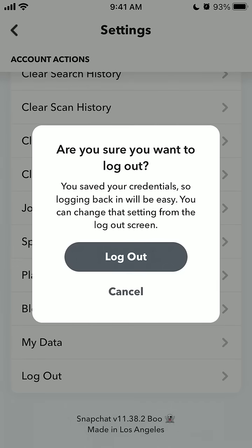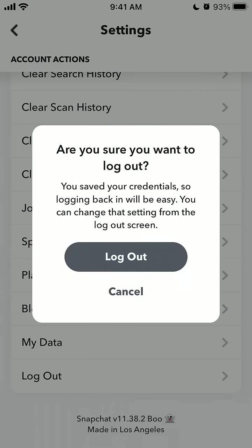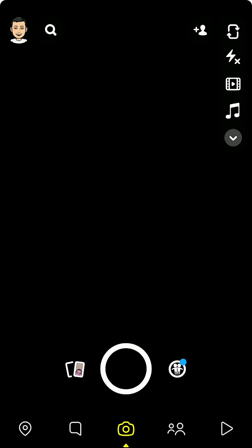To enable this setting, you just need to tap log out for the first time. Then you need to enable the feature to save login information and that's that. Let me show you.